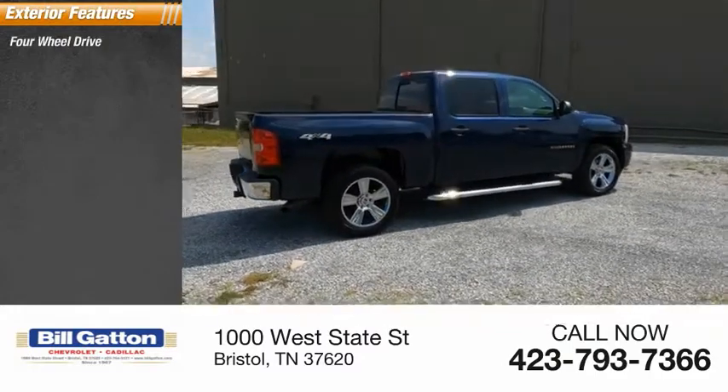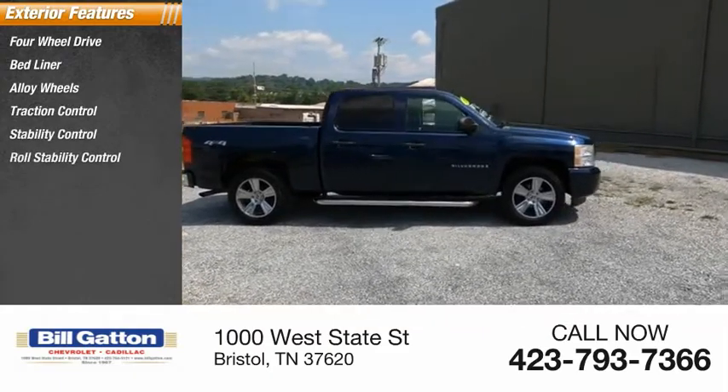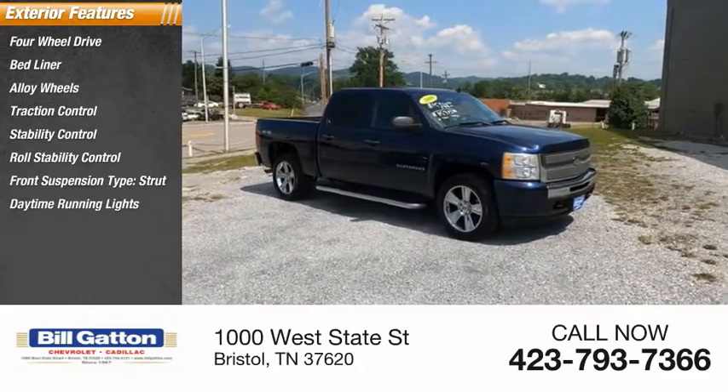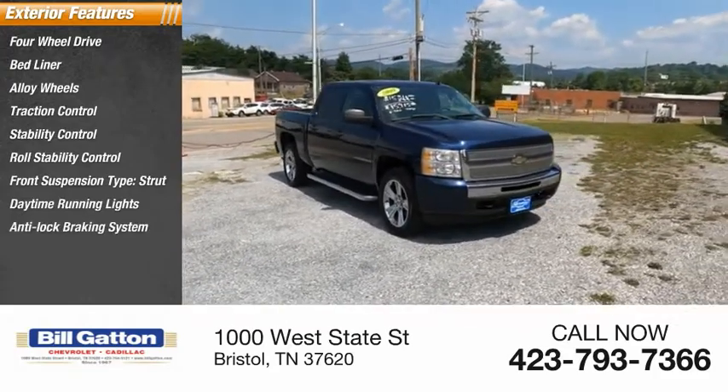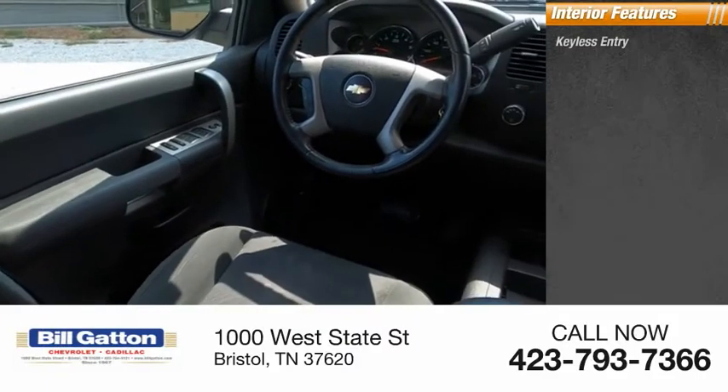Four-wheel drive, bedliner, alloy wheels, traction control, stability control, roll stability control, front suspension type: strut, daytime running lights, anti-lock braking system, outside temperature gauge.